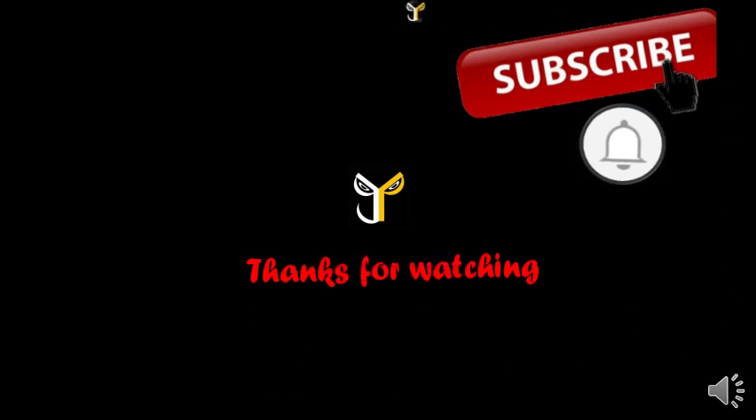Subscribe to JP Store channel and click the bell button.